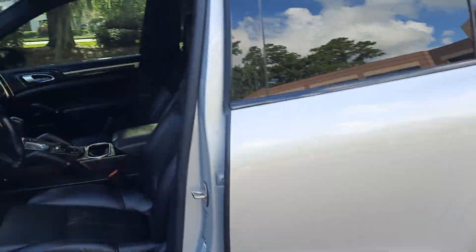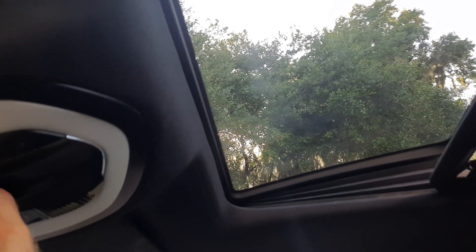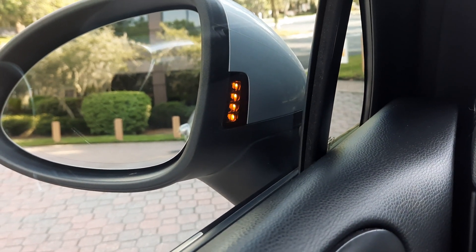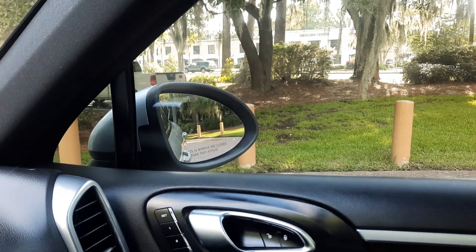Now we're going to jump in — AC, windows all work. Sunroof works and you can vent it. Over here we have our blind spot warning — you can tell it's ready to go when that light lights up. We have our power mirrors and mirror adjustment.